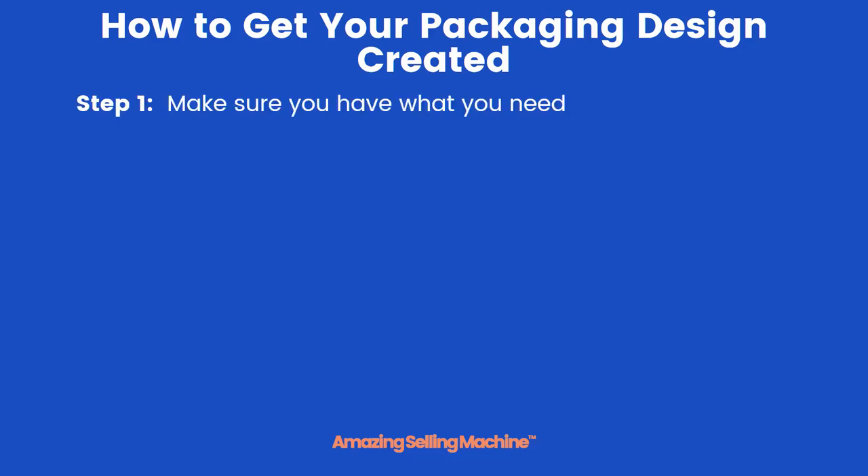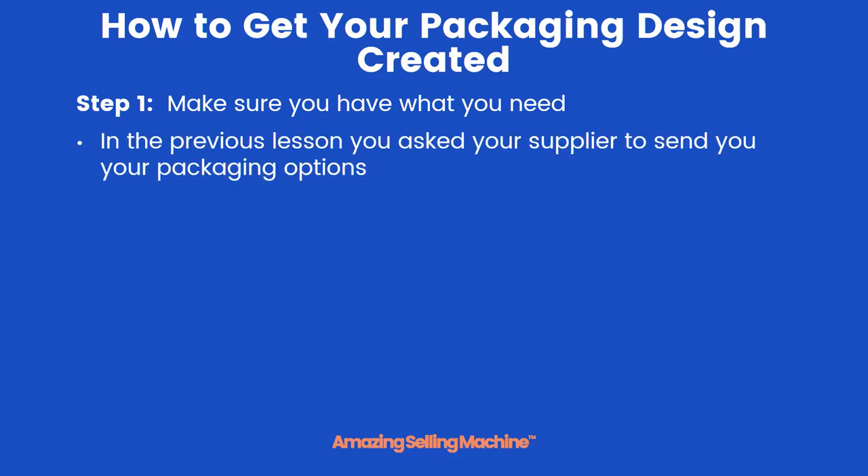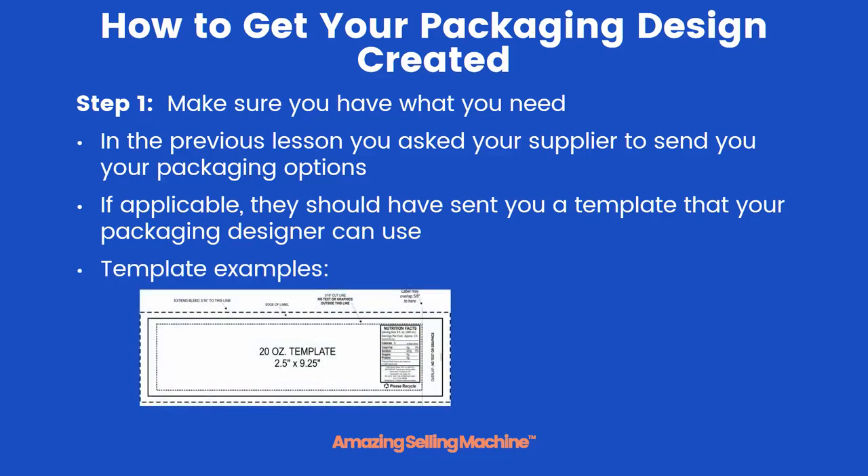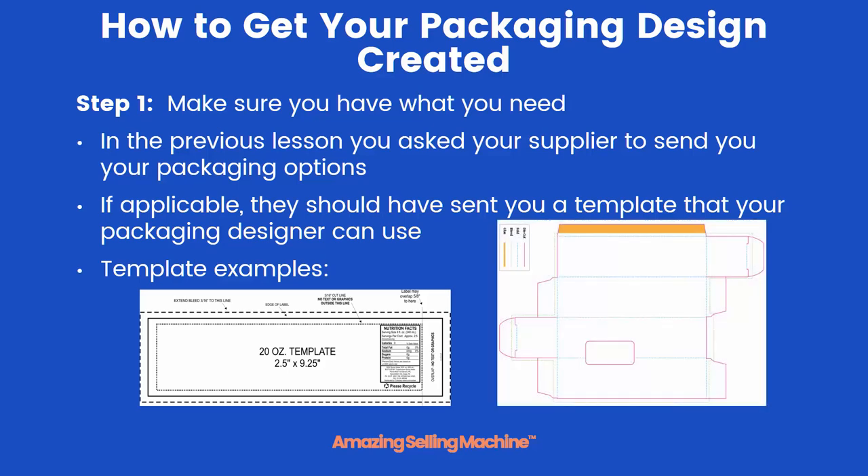Once you've made those decisions, there are two steps left to getting your packaging designed. The first is to make sure that you have what you need. In the previous lesson, you reached out to your supplier and asked them to send you your packaging options. If applicable, they should have sent you a template that your packaging designer will be able to use. Those templates will look something like this — the first is a label template for a bottle that might include capsules or liquids, and the next is for a cardboard folding box. If you don't have something that looks like these, reach back out to them and ask them to send them to you.